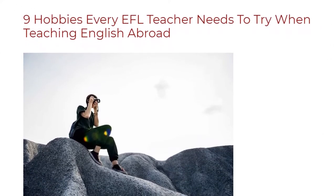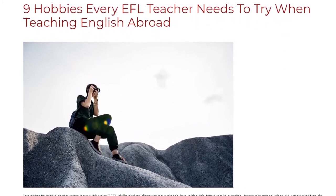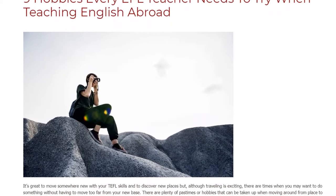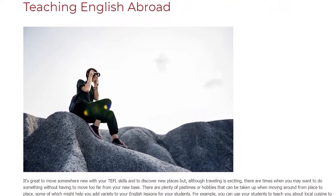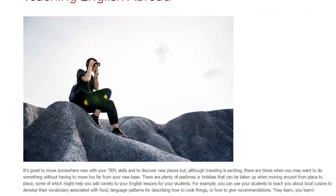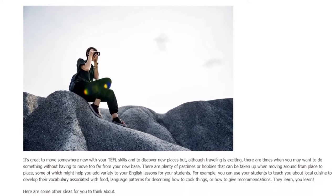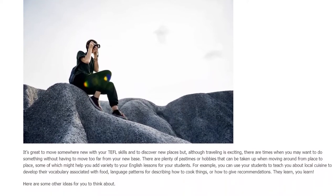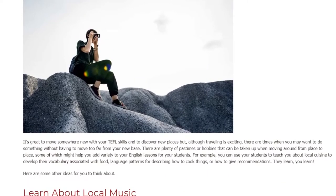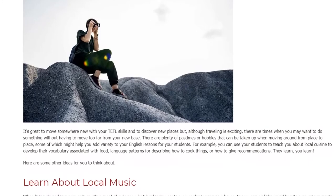9 Hobbies Every EFL Teacher Needs To Try When Teaching English Abroad. It's great to move somewhere new with your TEFL skills and to discover new places, but although traveling is exciting, there are times when you may want to do something without having to move too far from your new base. There are plenty of pastimes or hobbies that can be taken up when moving around from place to place, some of which might help you add variety to your English lessons for your students.